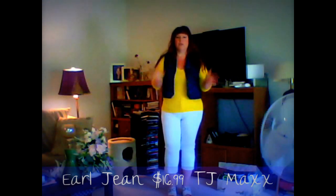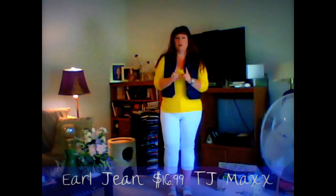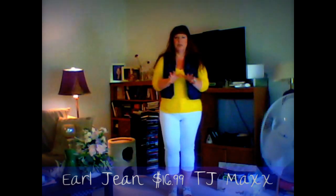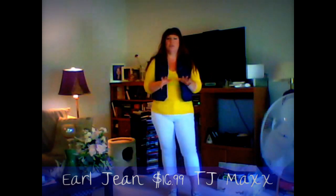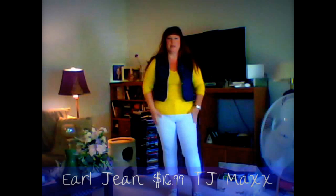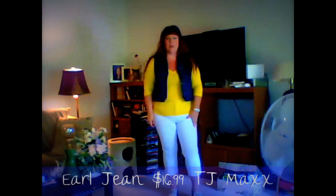I will come back with another look — I got a pair of really cool flare jeans that are very flattering, from Maurice's on sale 50% off, so I think they were like $16. Anyway, I'll be back with that one.